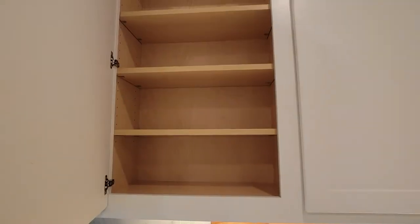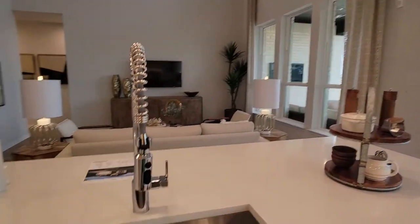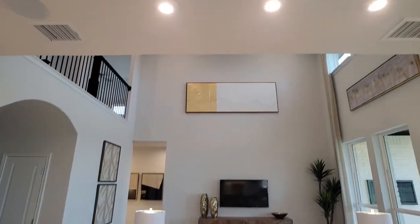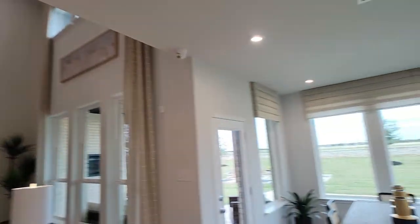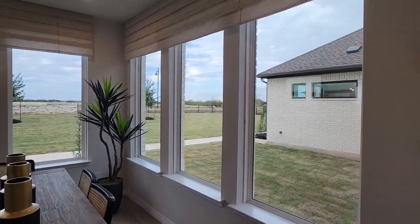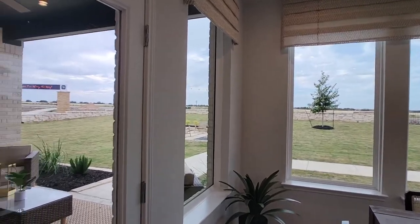Check out the cabinet space. The model home is going to be more upgraded, but you're welcome to pick your own upgrades and make it your own home. I want to focus on this living nook area — look at how many windows. We've got six windows and plenty of light coming in here.